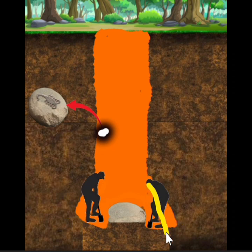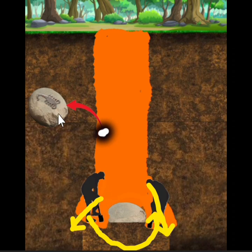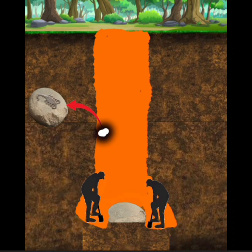Ang gagawin ninyo, magpaluwag lang kayo dito sa gilid, paikot yan hanggang dito sa harapan. Ibig sabihin, ipapalutang lang ninyo ang batong malaki para malaman ninyo kung gaano ba siya kakapal papunta sa ilalim.